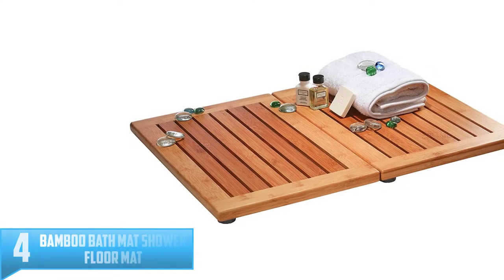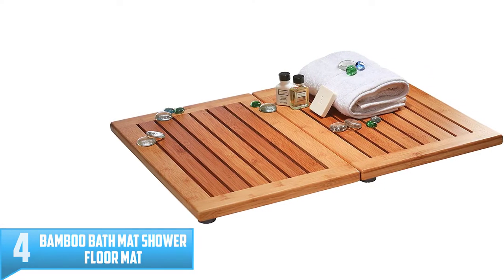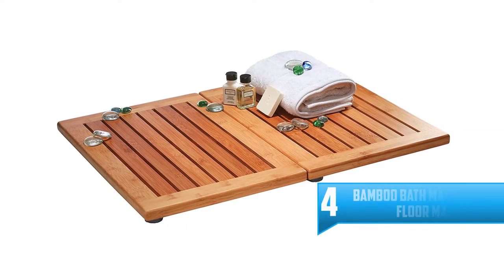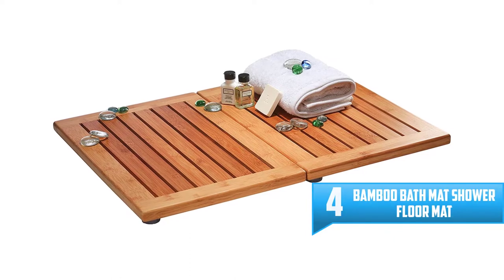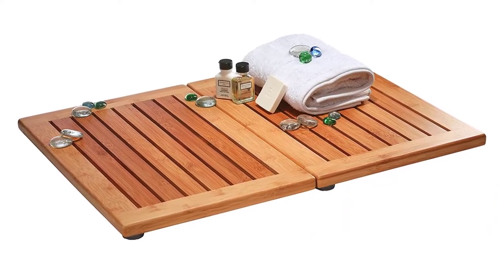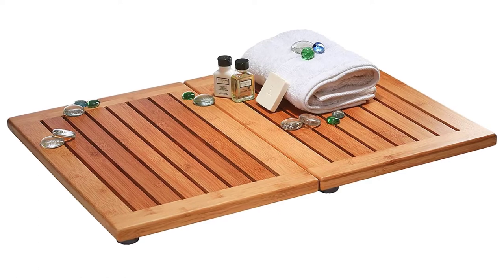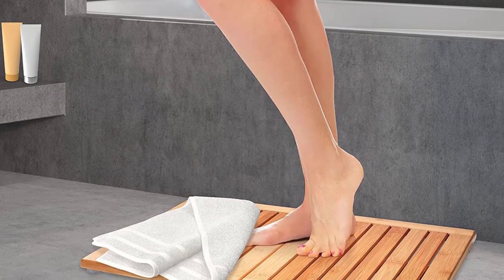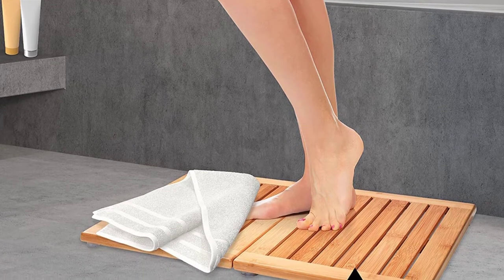Number 4: Bamboo Bath Mat Shower Floor Mat. If you have ever dreamt of turning your bathroom into a spa, then you can always go for the Bamboo Bath Mat Shower Floor Mat. It is an amazing bamboo wooden floor mat that offers a contemporary look to your bathroom by bringing a sense of nature and style. Your feet enjoy a comfortable exit to dry before leaving the bathroom.